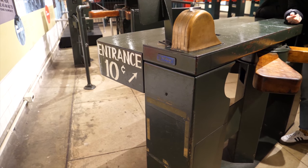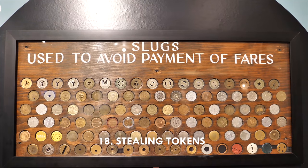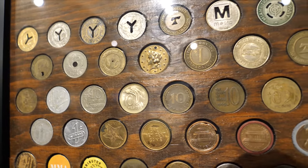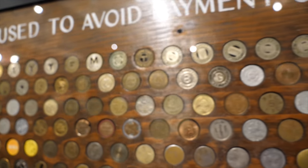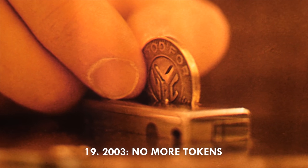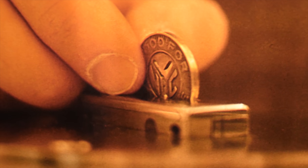Seventeen: in 1953, the subway began to take tokens instead of coins when the fare was raised to 15 cents, since turnstiles couldn't accept two different coins. Eighteen: tokens were easier to steal — some criminals would jam turnstiles and then suck out the tokens with their mouths. Workers would often put chili powder or mace in the slots to combat thieves.